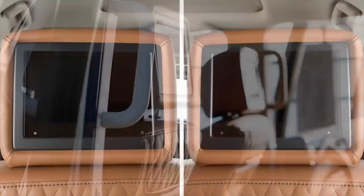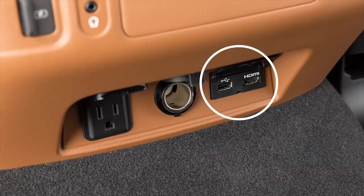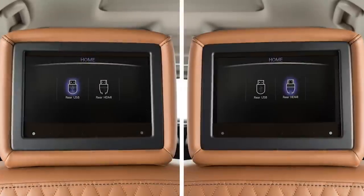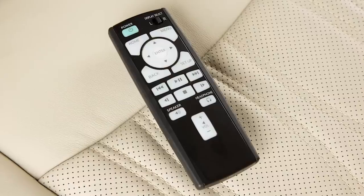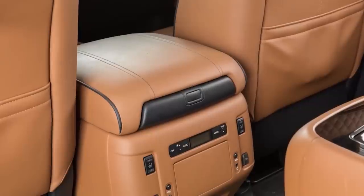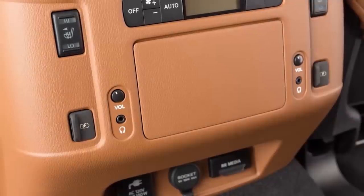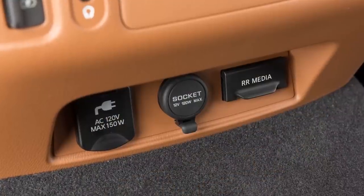There are displays on the rear screen with HDMI ports and USB ports, allowing passengers to play media. The system supports wireless headphones, and the console also has wired headphone connections, physical volume controllers, USB charging ports, dual 12V outlets, and AC power outlet options.